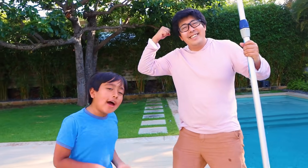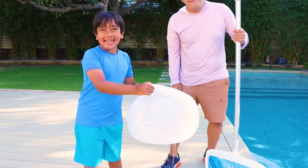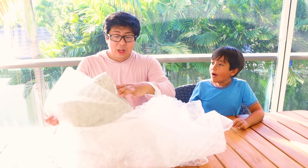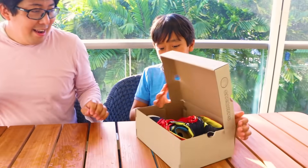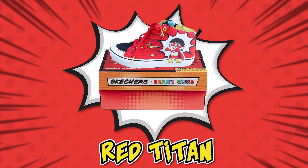Oh! Yay! We got it! The final shoe! Let's unbox it! Oh wait, I see the box! Bye!